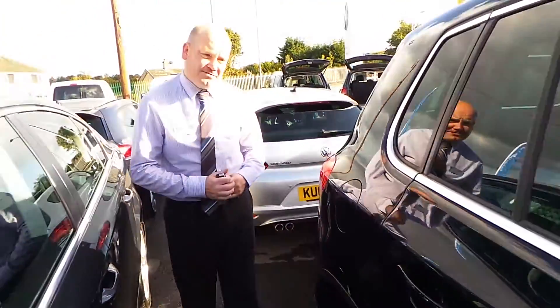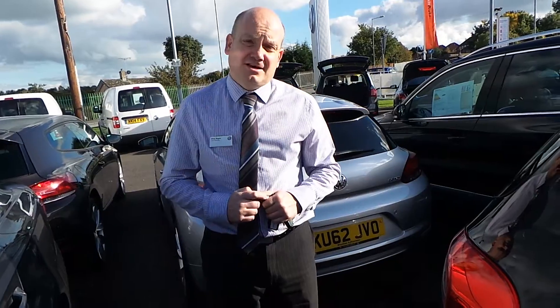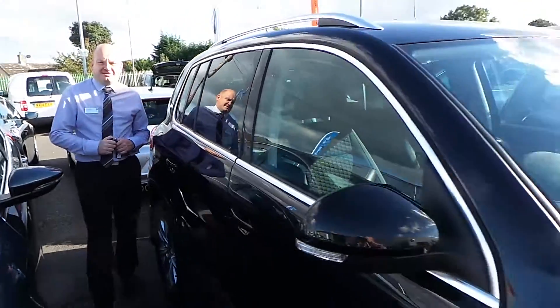I'm sure you agree the car is in lovely condition and if you'd like a test drive or to have some finance figures, just give us a call on 01978 340 600 and you can ask for me, Glen or Phil Sadler. Many thanks. Bye bye.